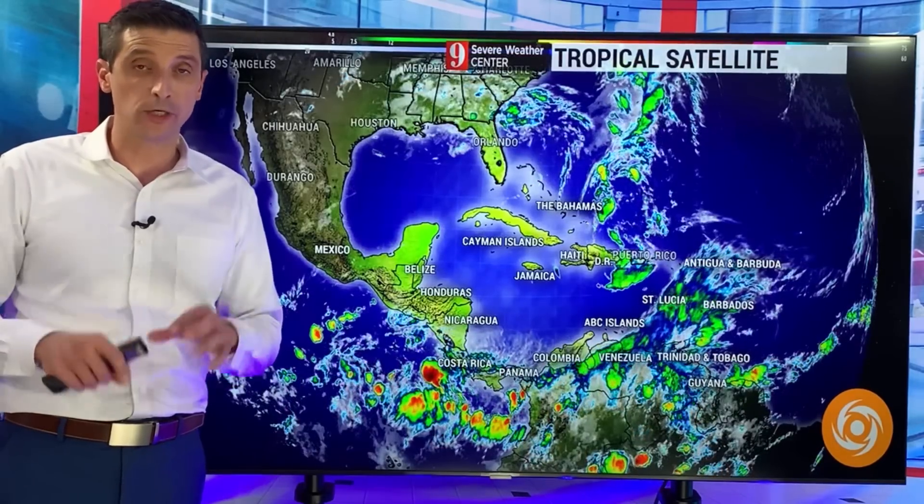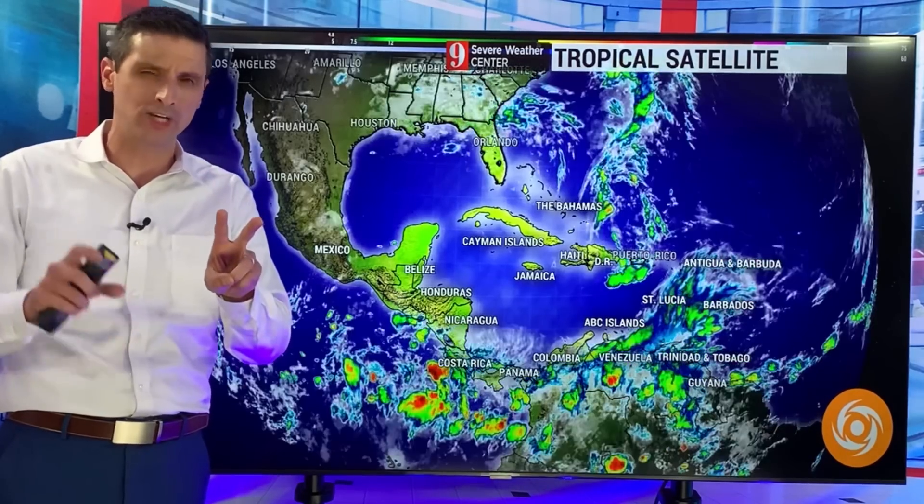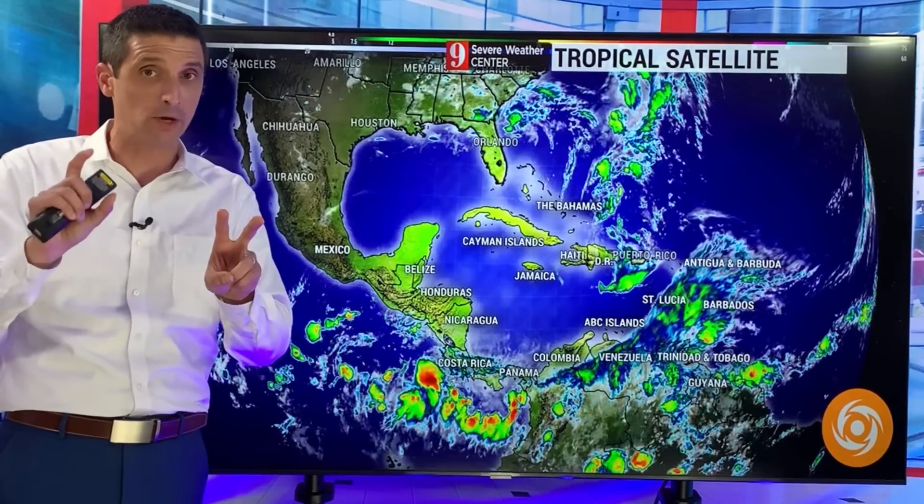Thank you very much for joining me. I'm Brian Shields. Lots to cover, I don't want to waste your time. I want to get right to it. Two spots I'm watching that show some signs of development in the tropics — I want to get to that.